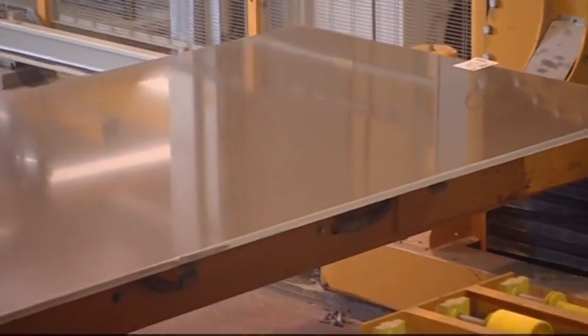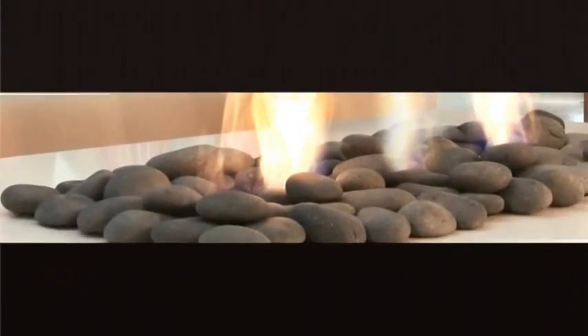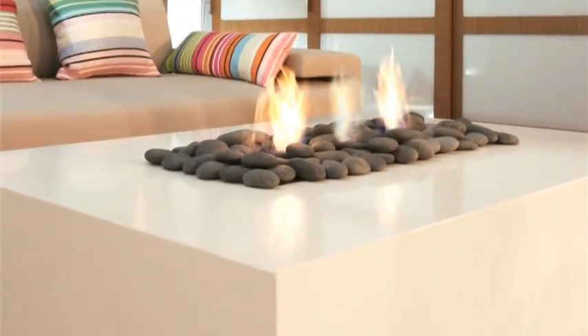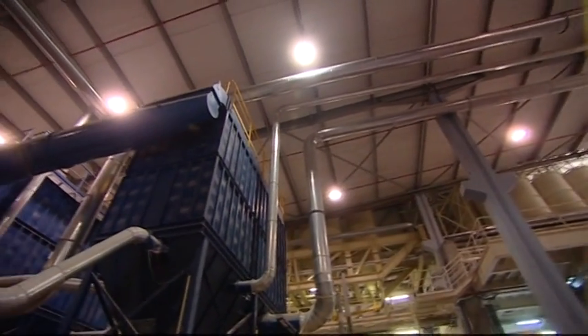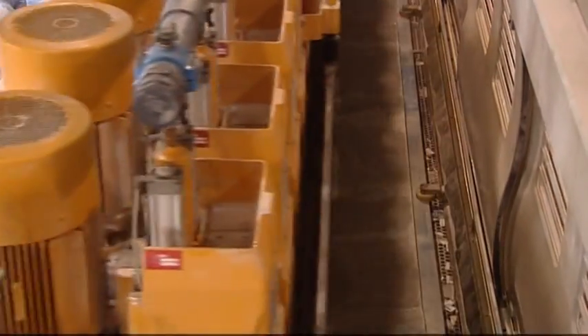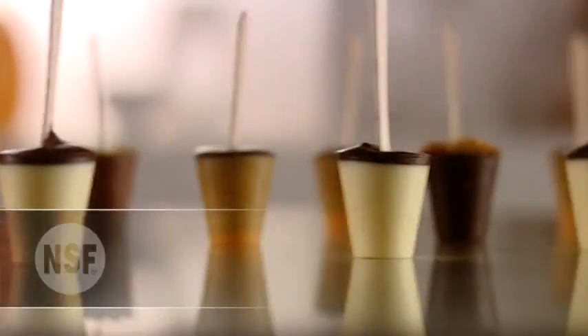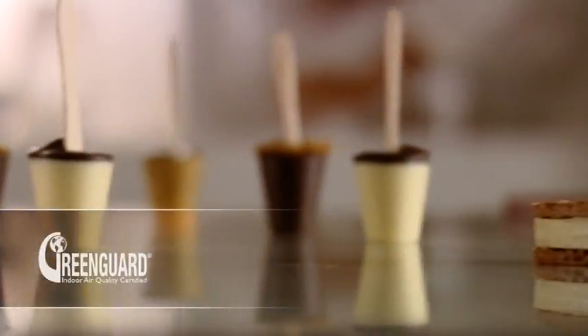Caesarstone — products of outstanding quality that meet the demands of contemporary design. Caesarstone was the industry pioneer in environmental manufacturing management, with advanced recycling technologies and materials. Caesarstone quartz surfaces meet NSF 51 food handling standards, and are certified for use in eco-friendly projects.